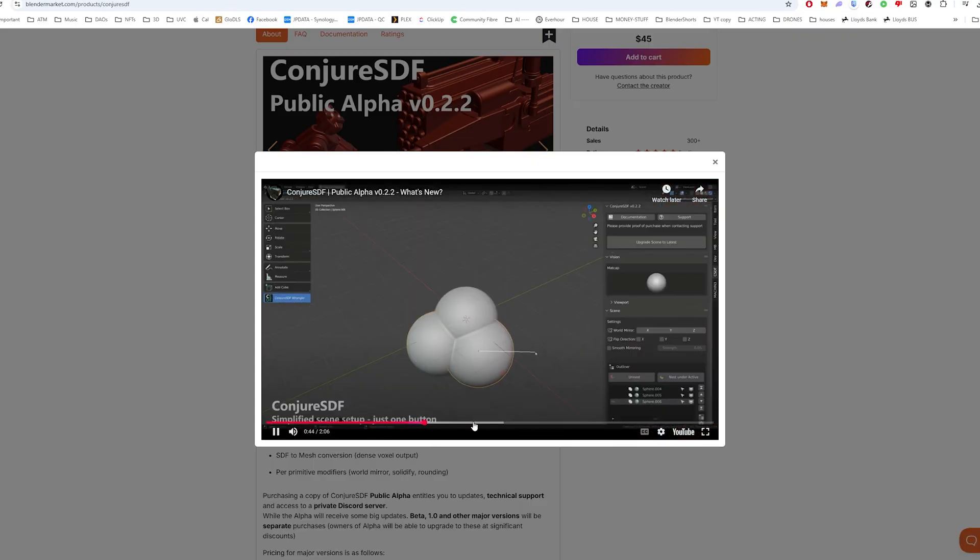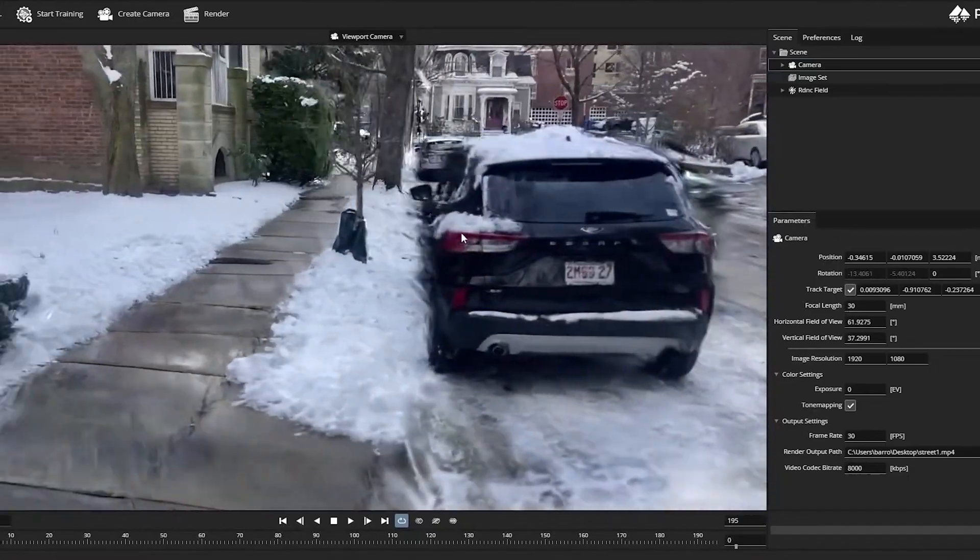If you want to try SDF modeling now, there's an add-on called Conjure SDF. It's a paid add-on, but it might be worth it if it's something you've really been looking for. Finally, there's the current YouTube favorite: Gaussian splatting. You've probably seen this on many videos, and this one is completely different — it's not really a modeling tool in the traditional sense; it's more like photogrammetry.